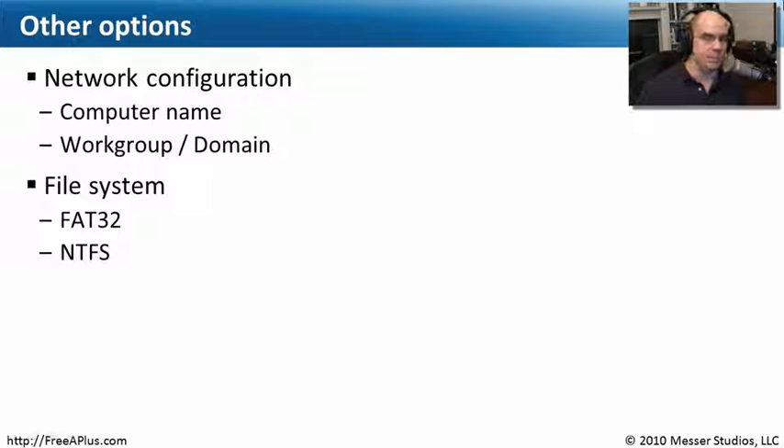The file system is very important. You may want to run FAT32 for greater compatibility with other operating systems, or run NTFS to have all the latest capabilities available in Windows. If you're using other operating systems like Apple's OS or Linux on another machine and want to share files easily, you may want to consider FAT32 rather than NTFS.